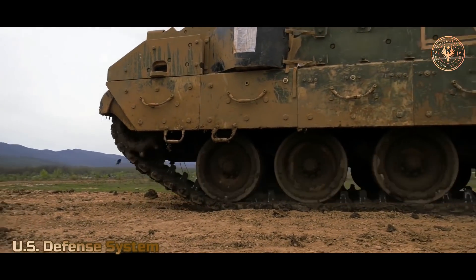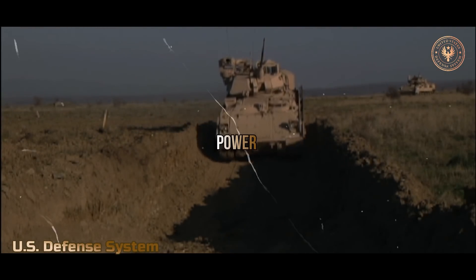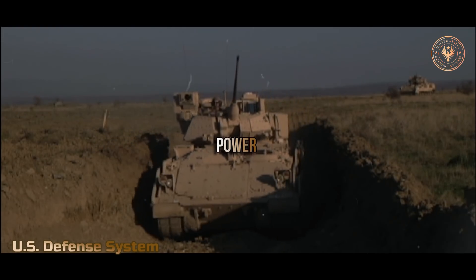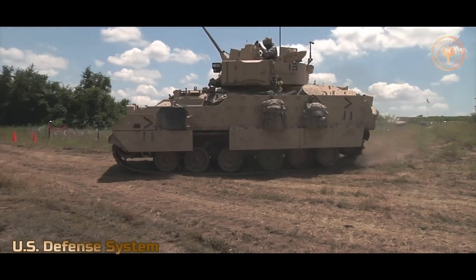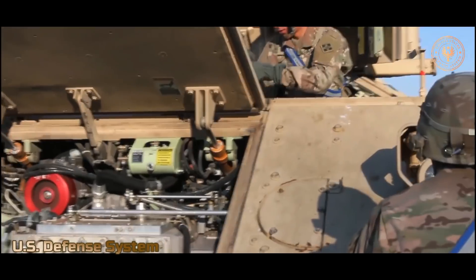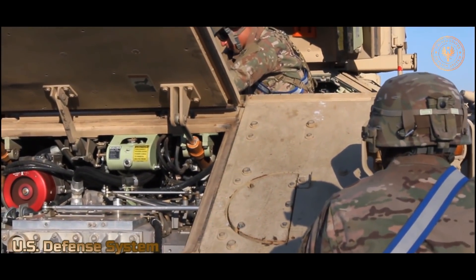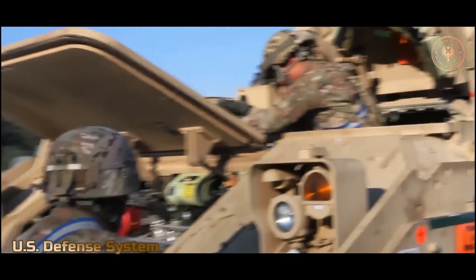You will learn about Bradley's power and weaponry and how it was developed. The M2 and M3 Bradley fighting vehicles are light armored personnel vehicles designed to be fast. The standard 24.9-ton Bradley is powered by a 500 horsepower, supercharged, eight-cylinder, liquid-cooled diesel engine, giving it enough power to keep up with other armored vehicles like the M1 Abrams tank.